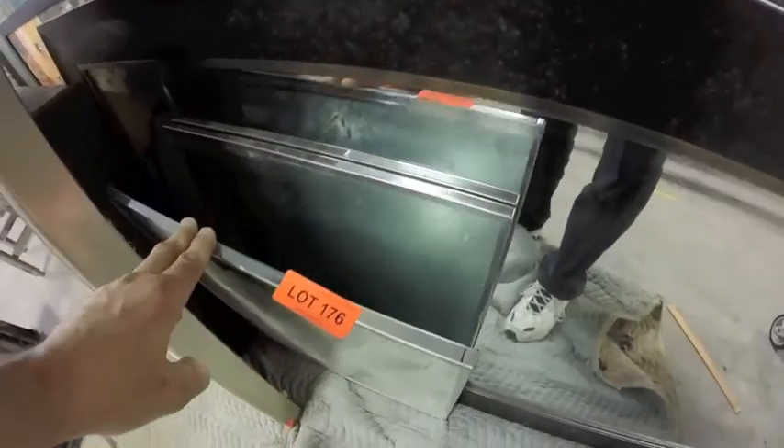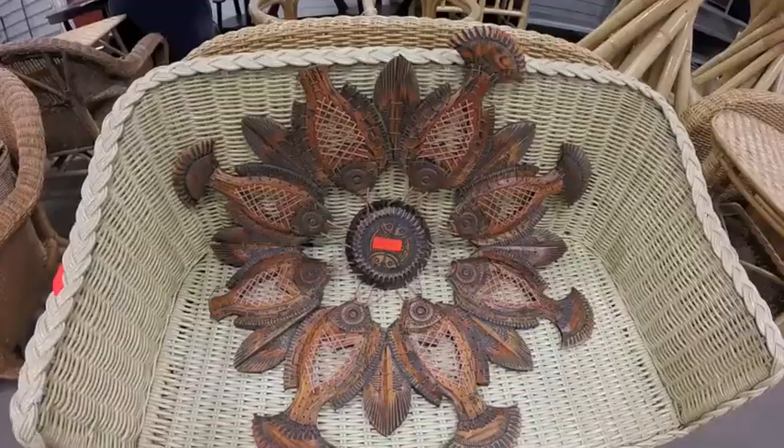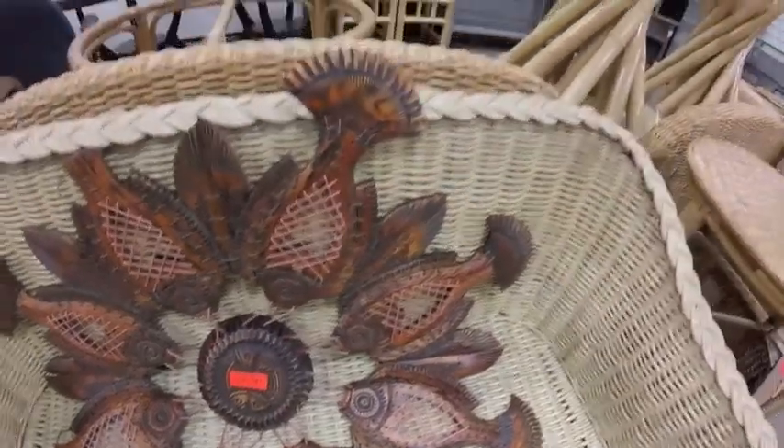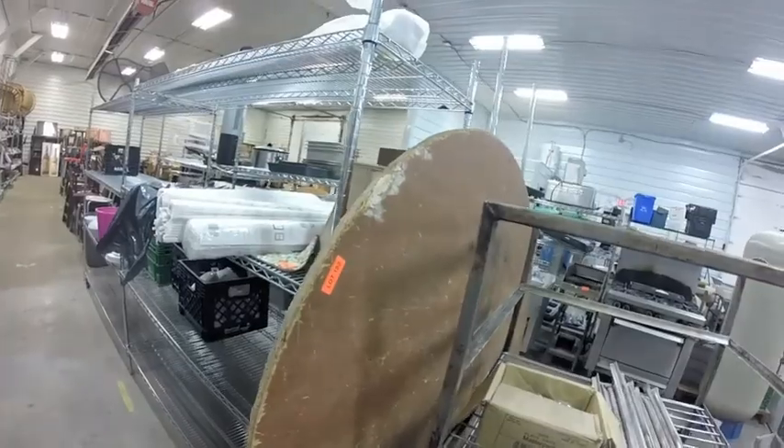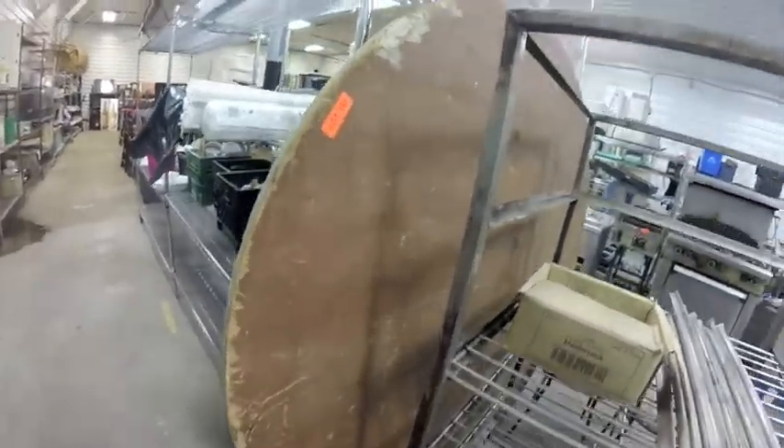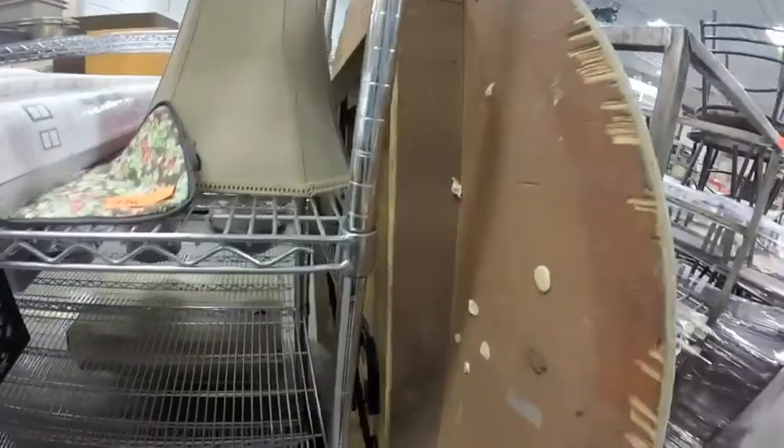Lot 176 are these metal frame mirrors. Lot 181 is this fish art — looks like we're missing a tail piece there and one down there. Lot 182 is this large banquet table, round one — it's the older style.